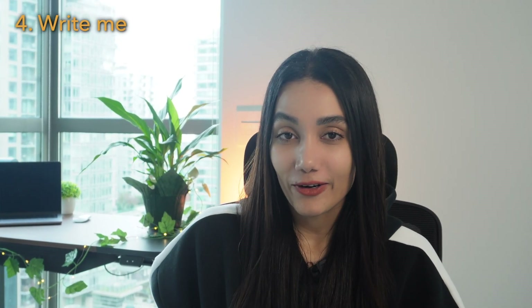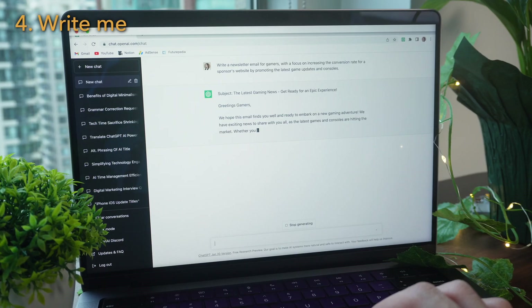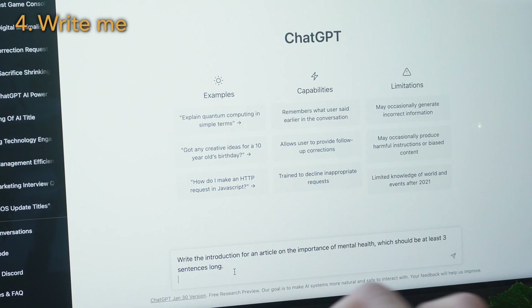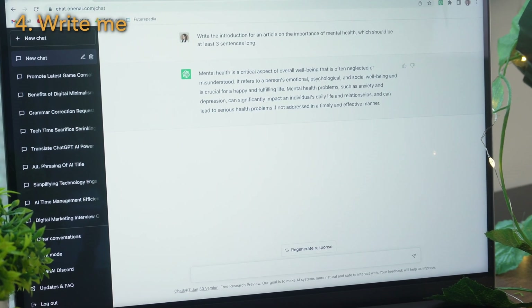You can ask ChatGPT to write any piece of writing in every category you need and see it as a perfect writer or editor. For example: write a newsletter email for gamers with a focus on increasing the conversion rate for a sponsor's website by promoting the latest game updates. Or: write the introduction for an article on the importance of mental health, which should be at least three sentences long.